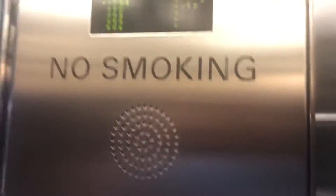It's a big elevator. It's huge, but it's just a basic elevator. There's nothing fancy about it. Elevator 2100.